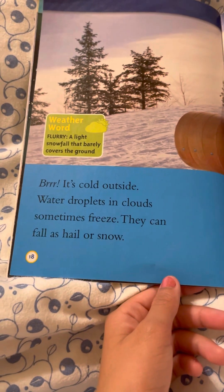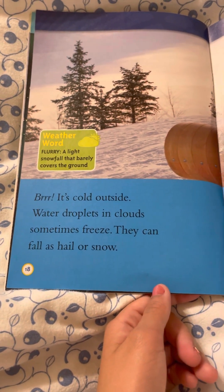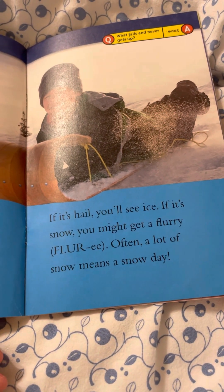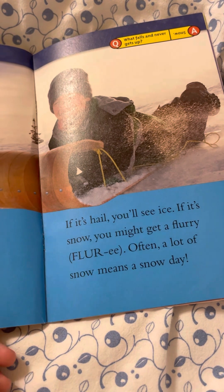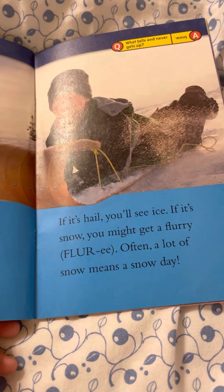When it's cold outside, water droplets in clouds sometimes freeze. They can fall as hail or snow. If it's hail, you'll see ice. If it's snow, you might get a flurry. Often a lot of snow means a snow day! What falls and never gets up? Snow!